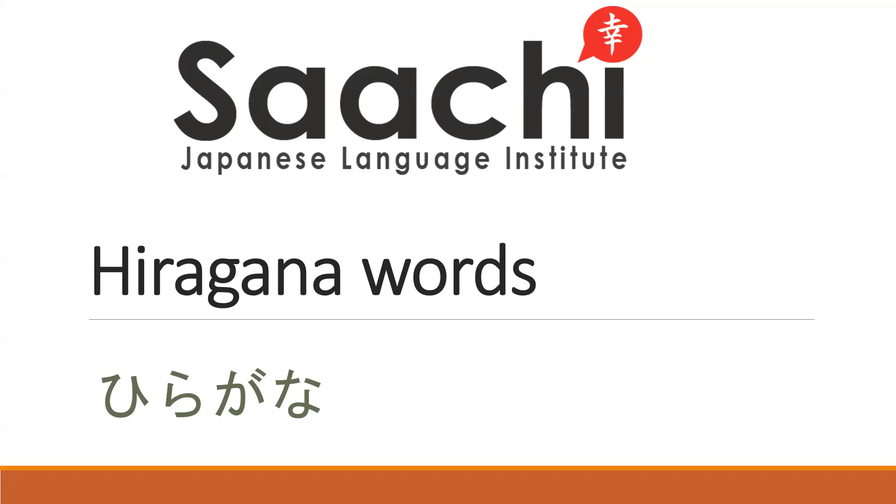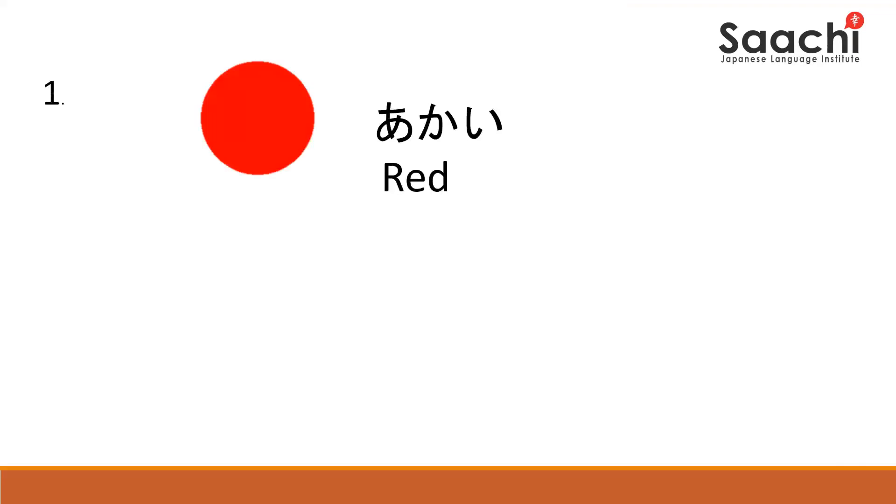Try to recognize the words and learn the meaning. Hai, hajime mashou. Try to read the word. This is Akai.